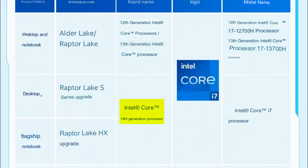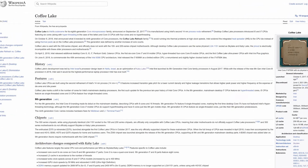It looks like next-gen desktop Intel 14th Gen CPUs will be a Raptor Lake refresh, something they managed to resist doing for quite a few generations. But it looks like they gave in to old bad habits, once again giving us a refresh instead of something based on a new architecture.